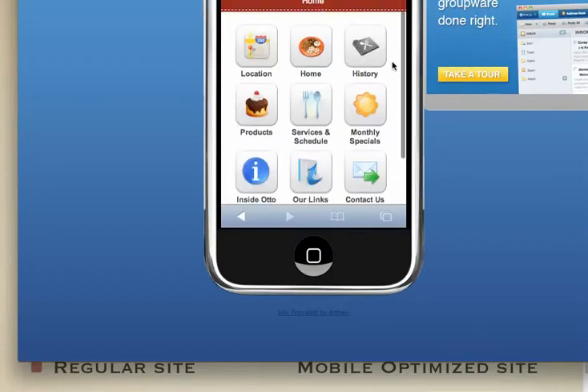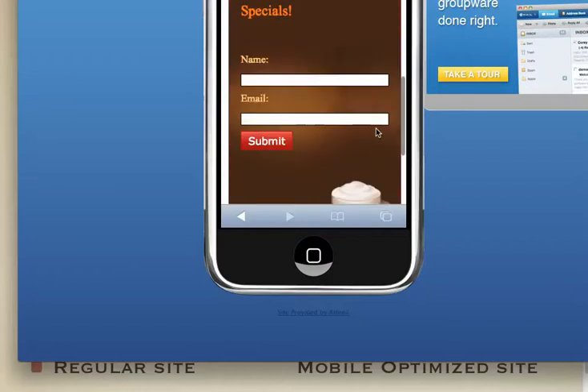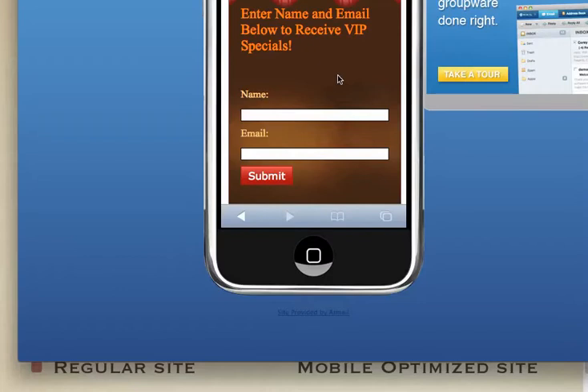Another thing we build in is an actual lead capture system where you will collect their names and emails and communicate with them later. It's a known marketing fact that it takes five to seven touches before someone actually buys from you. So if you aren't communicating regularly with prospects and they just land on a site and bounce back off, you are leaving money on the table and losing business.